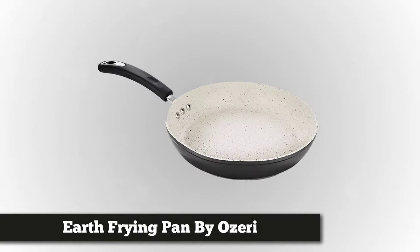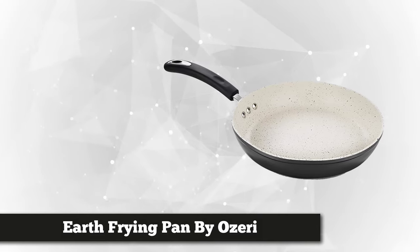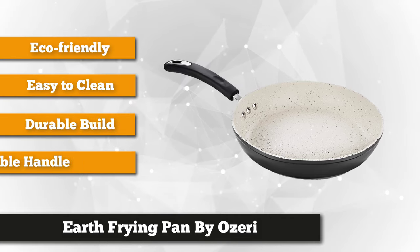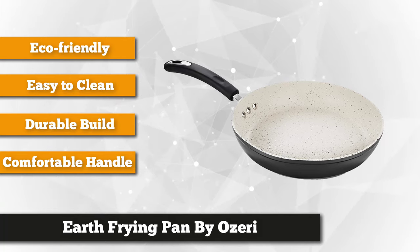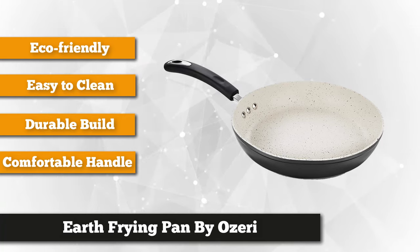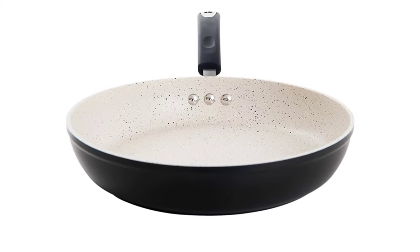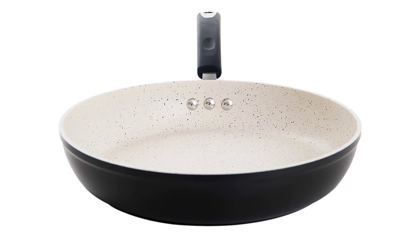Third on the list is the 12-inch Stone Earth Frying Pan by Ozeri — a pan that delivers nonstick excellence while staying completely free from harmful substances sometimes found in conventional cookware. Conventional nonstick chemicals have been banned in other countries due to environmental concerns. Ozeri guarantees that harmful chemicals will not pass on to you: the Stone Earth Frying Pan is free from APEOs and PFOAs, possible carcinogen chemicals banned in other countries.